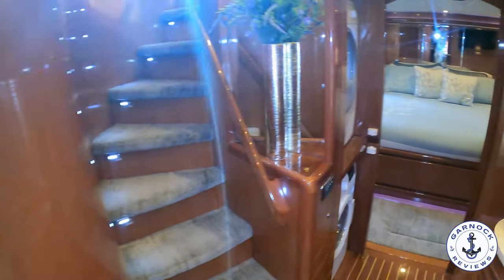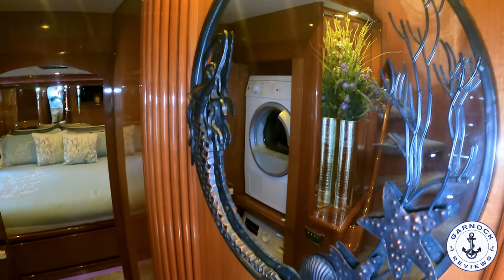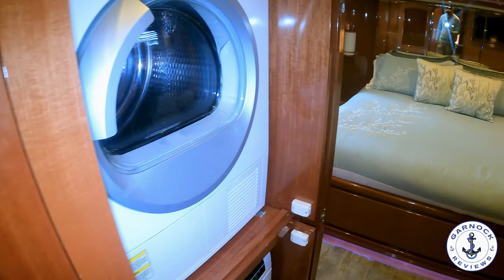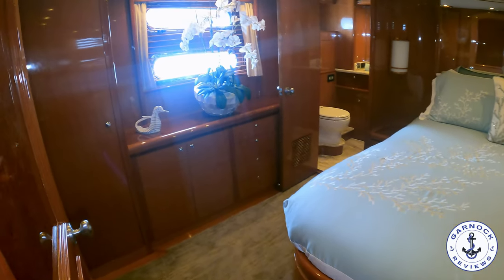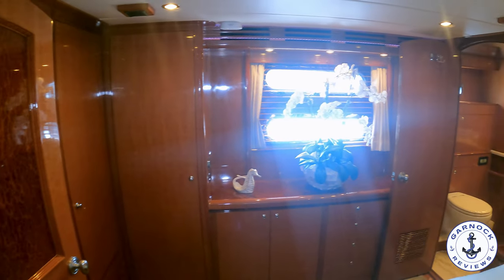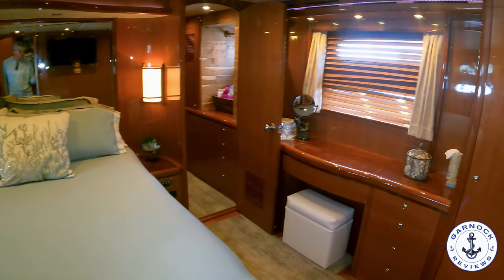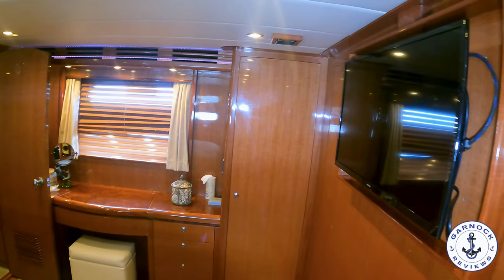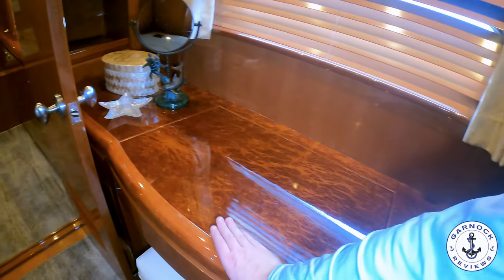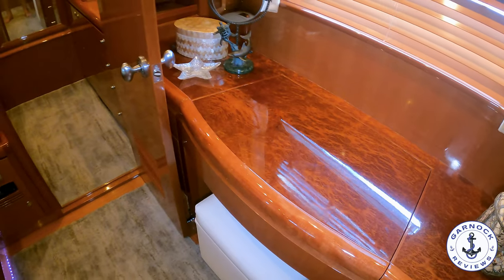Just before we get to the owner's stateroom is where you'll find the laundry facilities with both a washer and dryer built in — keeping clothes, towels, and linens fresh whenever you need them. The owner's stateroom is one of the best I've featured on my channel to date. It's got a king-size bed with drawers and storage underneath, plenty of storage for long-term or live-aboard use, and impressive LED lighting with dimmer controls. The stateroom boasts a 32-inch TV, a vanity station that doubles as a desk, beautiful woodwork, and — how often can you say this on a yacht — a walk-in closet.